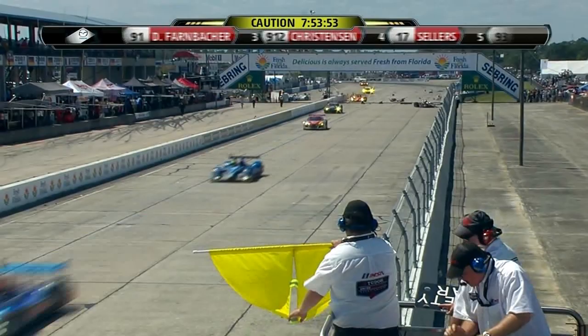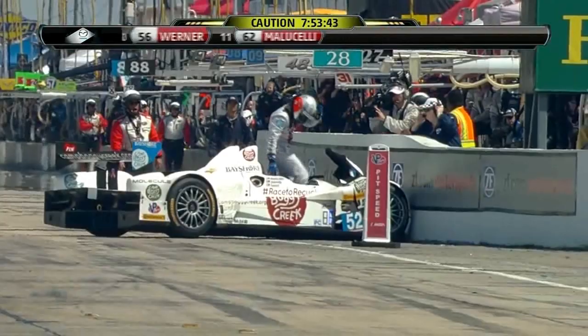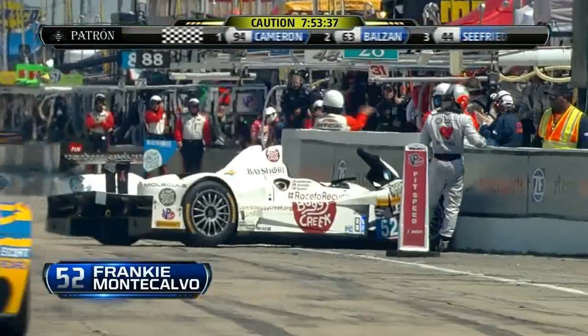The most heavily damaged car is the prototype challenge machine of David Ostella. There's the 52 — the other car involved. The 52 car is not terribly hurt, but I'm really concerned about the other car. Frankie Monocalvo.